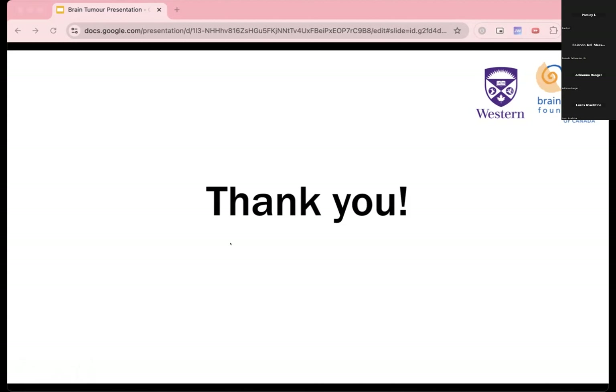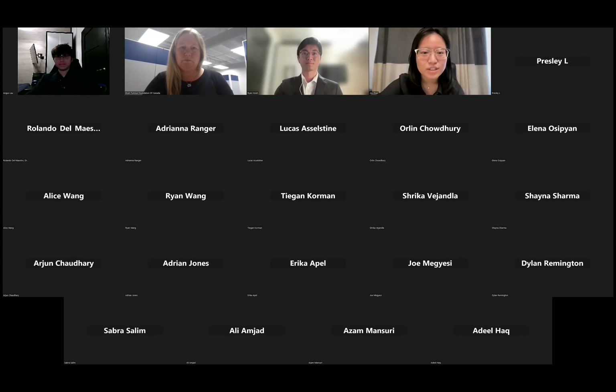Thank you so much for your research idea and your presentation this morning, Joy, Angus, and Ryan. I really enjoyed reading your letter of intent and thought your presentation was very interesting and well-organized. I'm just curious what your backgrounds or areas of study are. Are you in medical science or computational science?